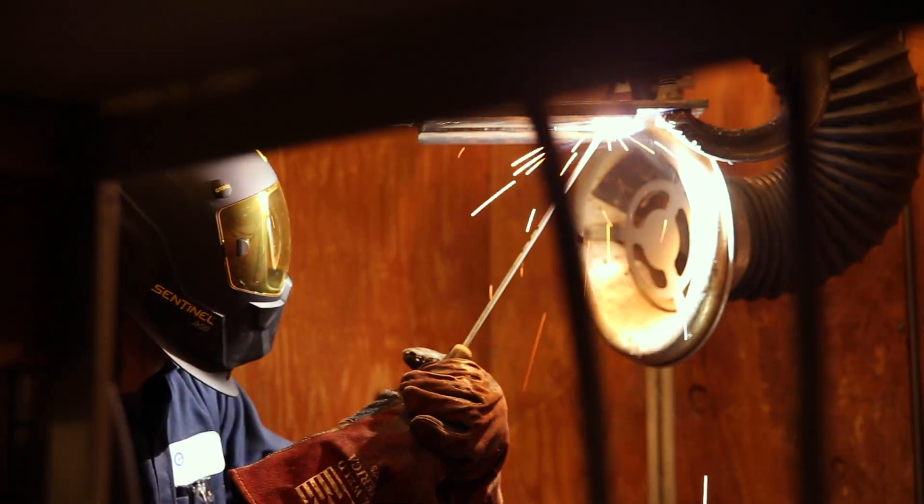Welcome to Gateway Welding. My name is Jess and I'm one of the instructors here. What we do is we focus our welding program on giving you the tools and the hand to do the art that is welding.